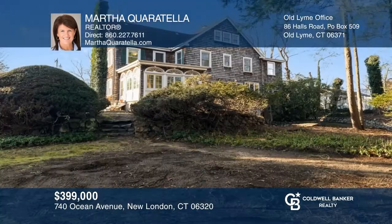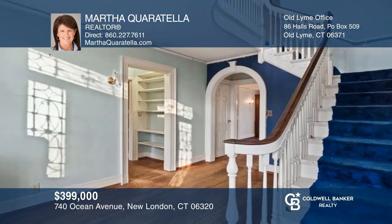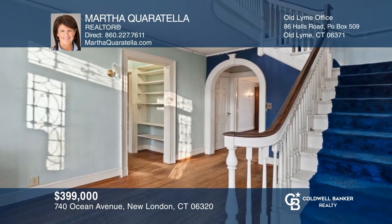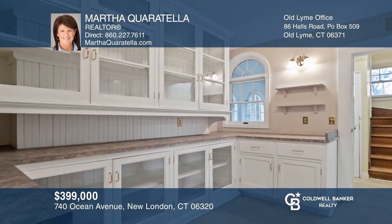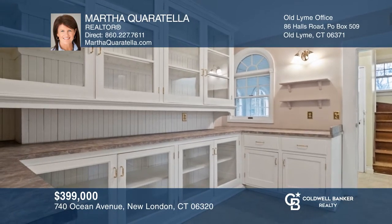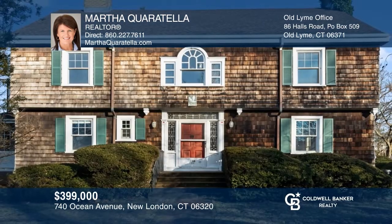Welcome home to this gracious and spacious quintessential New England home with original hardwood floors, moldings, built-ins, and attention to detail. The generous rooms flow effortlessly from one to another with over 3,500 square feet of space. The butler's pantry and mudroom add to the function and charm of the home. Contact Martha Coratella today!